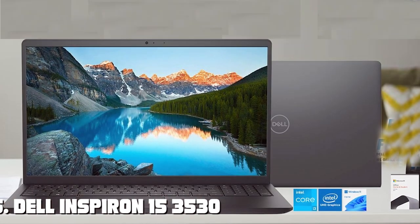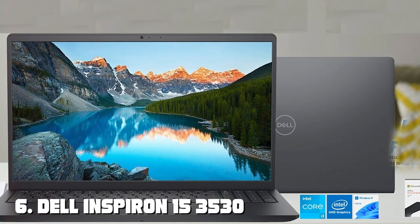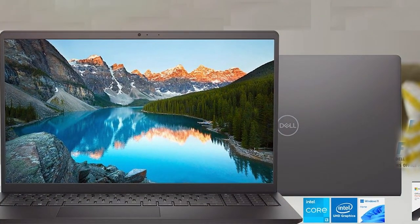Its effectiveness lies in its simplicity and reliability. For those seeking a laptop that covers the basics with ease, the Dell Chromebook 11 is an excellent choice, embodying the principles of affordability and functionality.